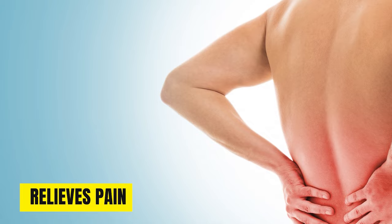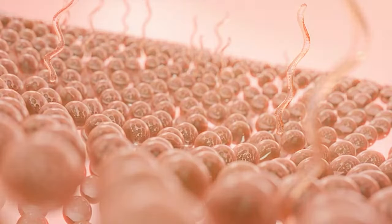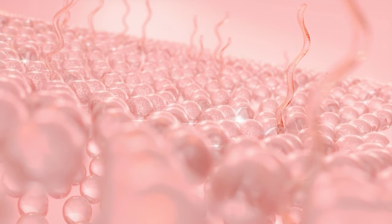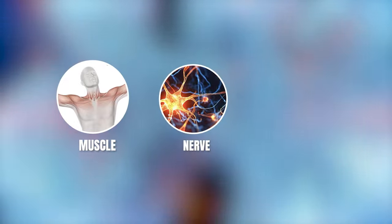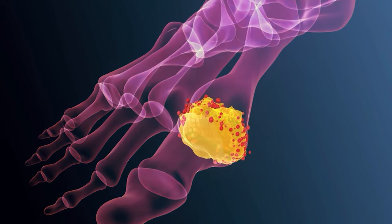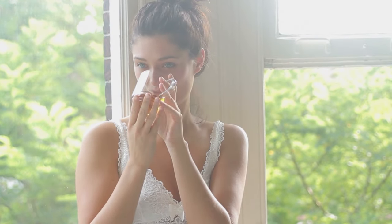Last, nettle tea relieves pain. Its potent anti-inflammatory and analgesic properties make it ideal for reducing pain when consumed regularly. For chronic pain sufferers, the tissue healing effects of nettles provide lasting relief over time. The anti-inflammatory compounds block pain pathways and enzymes, easing muscle, nerve, and joint pain. Nettles have also been shown to have a mild sedative effect that can relieve headaches. For gout sufferers, daily nettle tea consumption can substantially lower painful flare-ups by reducing uric acid levels. If you suffer from any type of regular pain, consider drinking nettle tea as an effective natural remedy.